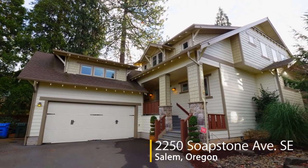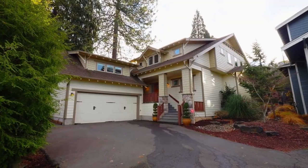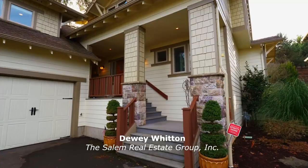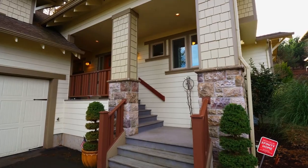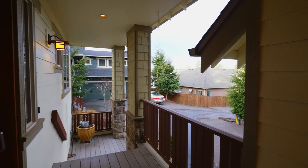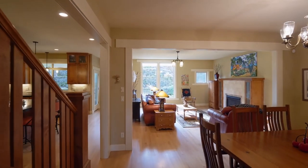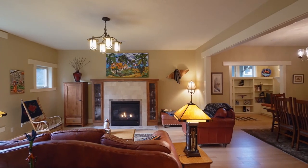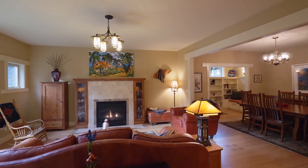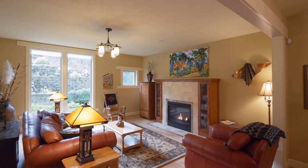Welcome to this impressive two-story home with detailed craftsmanship situated in a quiet South Salem neighborhood. The covered French porch invites you inside. You'll discover beautiful hardwood floors and nine-foot ceilings in this open concept floor plan. Enjoy built-in surround sound while relaxing by the gas fireplace with decorative stone tile.